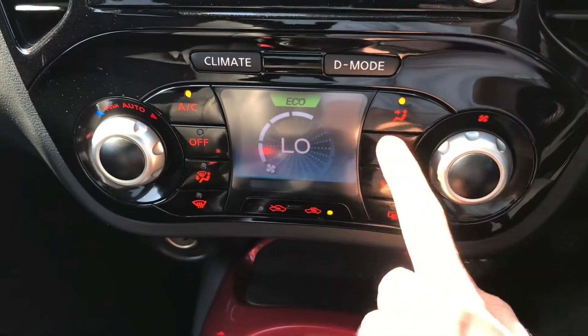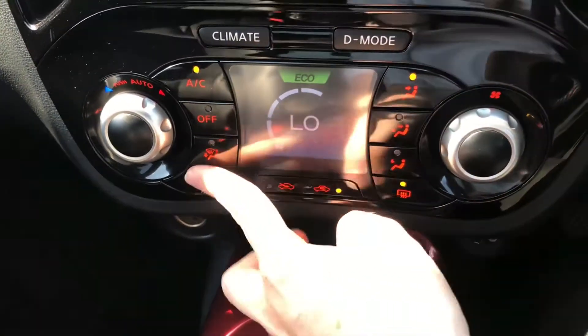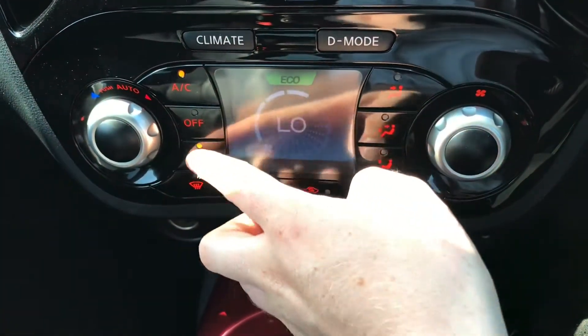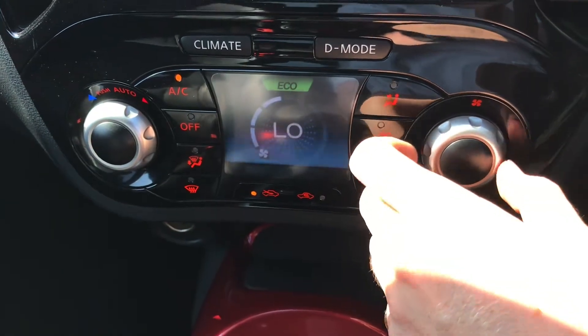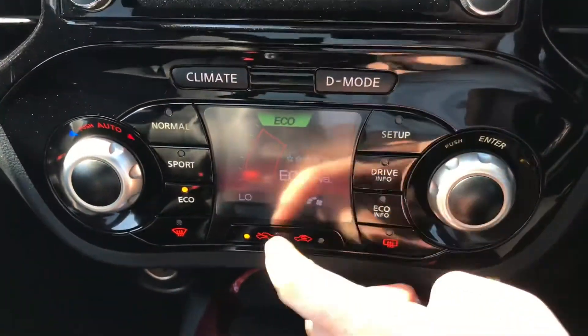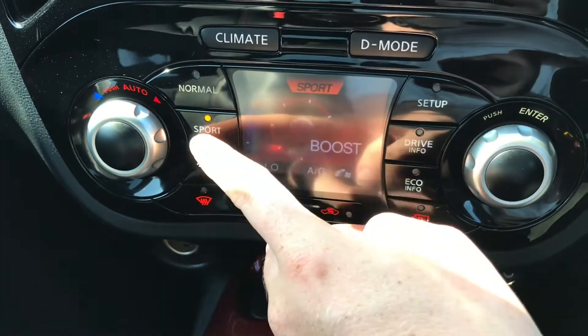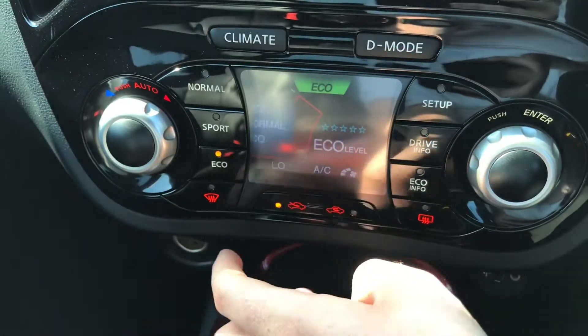Below this you have your climate control. It's very straightforward to use and nicely laid out — the buttons glow nice and red. You can also access your drive mode here, which includes your normal, sports and eco mode, which can change depending on your driving mood.